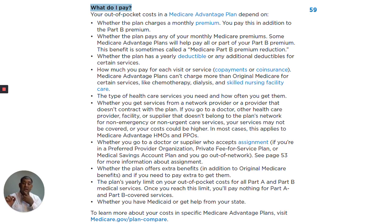The bottom line is: in an HMO, you must use doctors within the network. If you go to a PPO and you use a doctor out of network, you'll pay a higher cost. In an HMO, if you go out of network, you'll pay 100% of the cost.